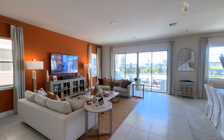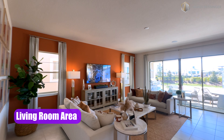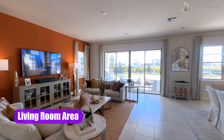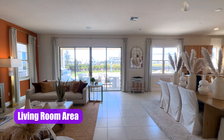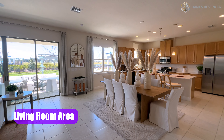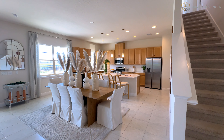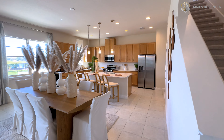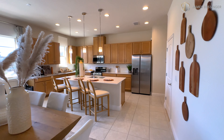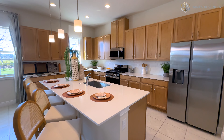Wow, look how wide open this is — this is the living room. Beautiful ten-foot ceilings, eight-foot doors, four panels. Then we have a little dining room area right here, all opened up into the kitchen. This is a beautiful, beautiful open floor plan — great for entertaining large families, holidays, all that good stuff.